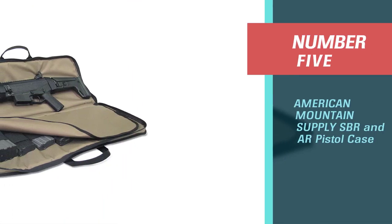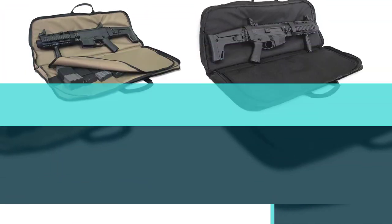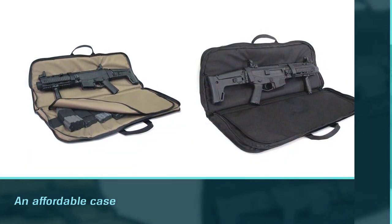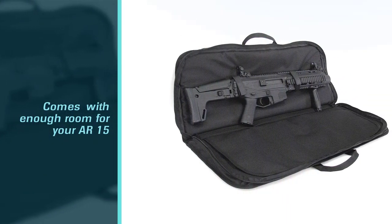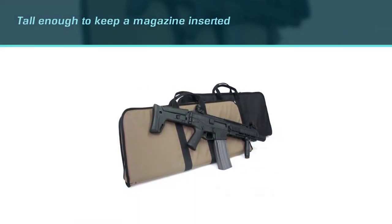Number five: American Mountain Supply SBR and AR Pistol Case. This bag from American Mountain Supply is an affordable case with enough room for your AR-15 and plenty of mags, and it's tall enough to keep a magazine inserted and an optic attached. The material is rip-resistant and waterproof and feels quite durable.